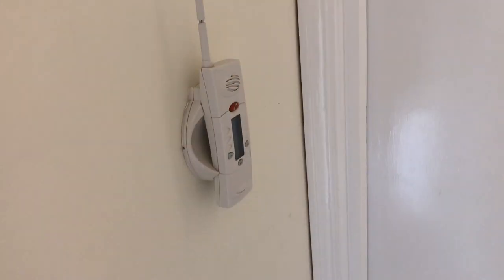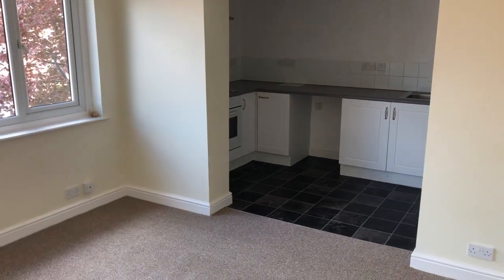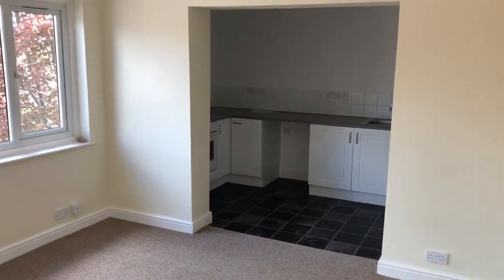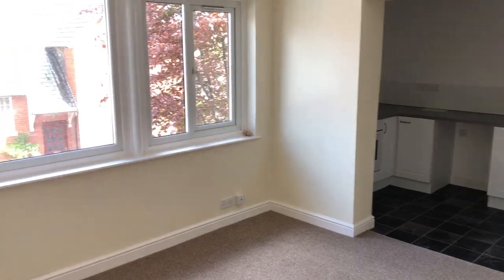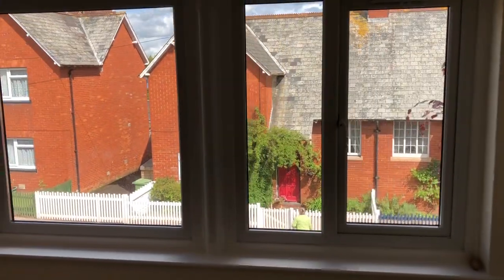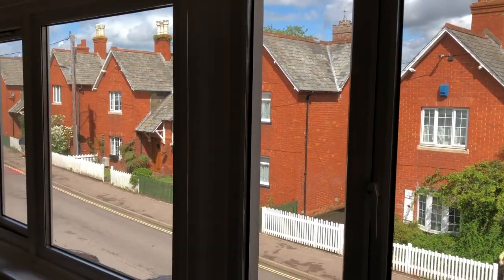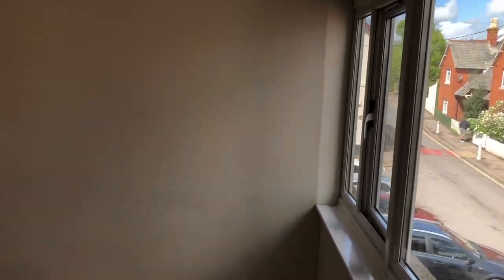We're going to have a look around this apartment now. So we've got a little hallway lobby area here. You can see the entry phone system there, down to the front door as mentioned earlier. And then you've got the main open plan and very light reception room here, which goes through to the kitchen in the distance. There's a lovely set of windows overlooking the front, and quite a nice view across to the older properties on that side.